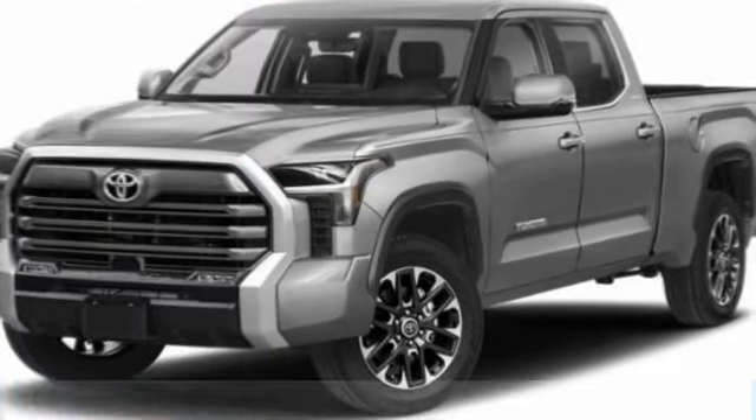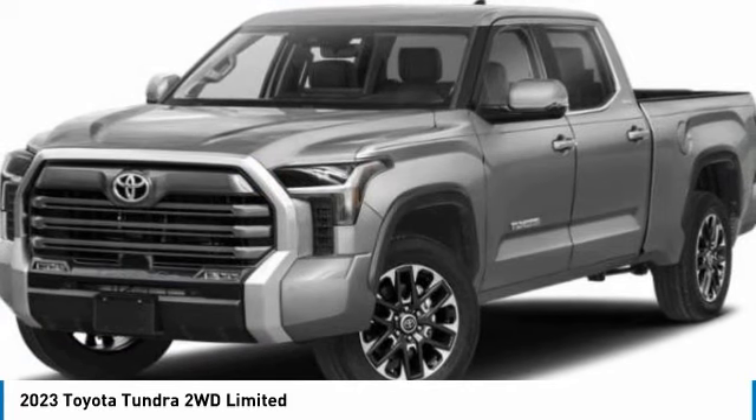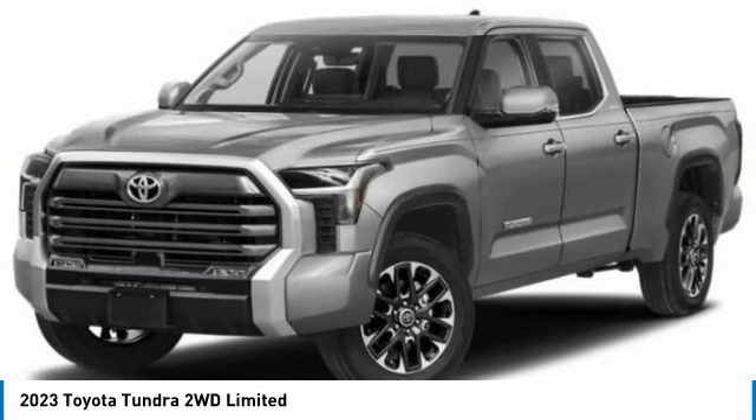Test drive the 2023 Tundra. The Tundra has a number of unique features useful for those using it as a work truck, including extra large door handles, a deck rail system, and an integrated tow hitch.